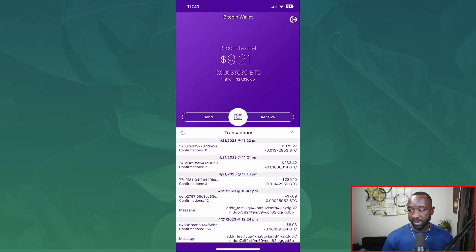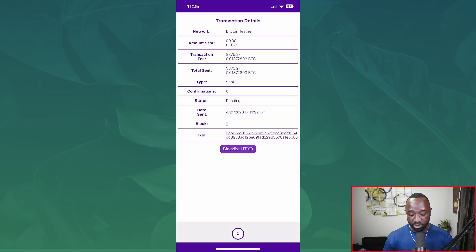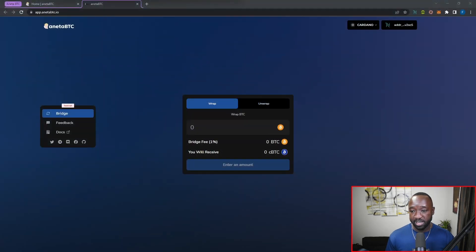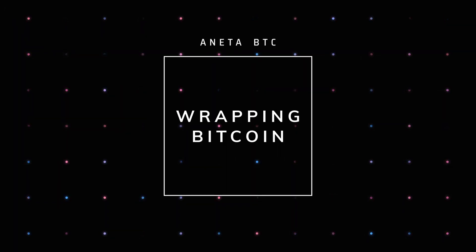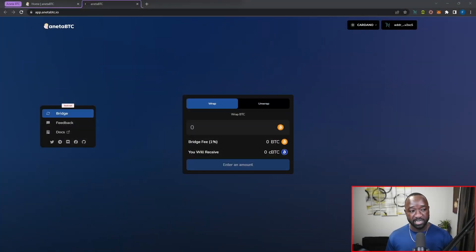Jumping back into the Moonshine wallet, we can now see we've received the testnet Bitcoin from the faucet. My balance was about six dollars earlier and it's now updated to about nine dollars. Selecting the latest transaction shows exactly how much testnet Bitcoin was sent. Now that the wallet is topped up, let's jump back into the Aneta BTC application and walk through the process of wrapping our Bitcoin — sending it from our testnet wallet over to the Aneta BTC protocol.